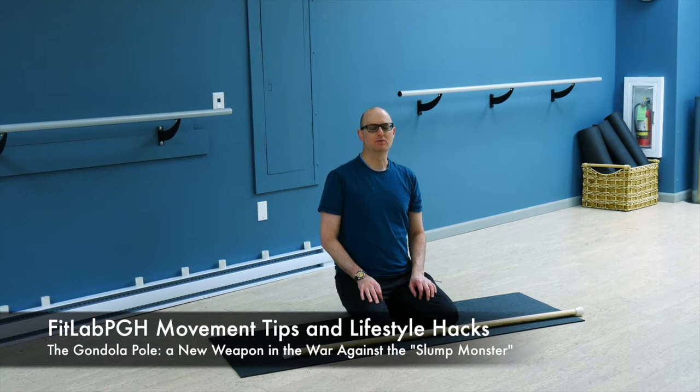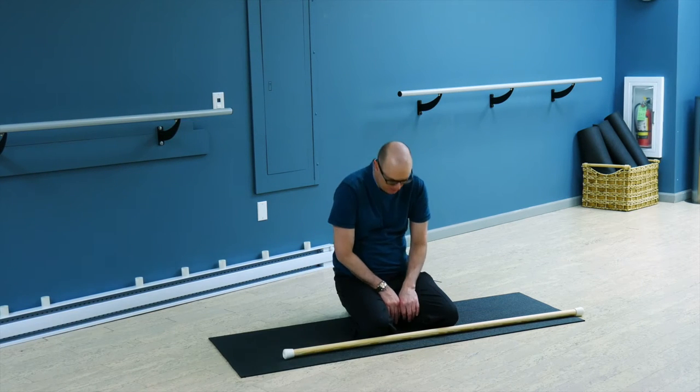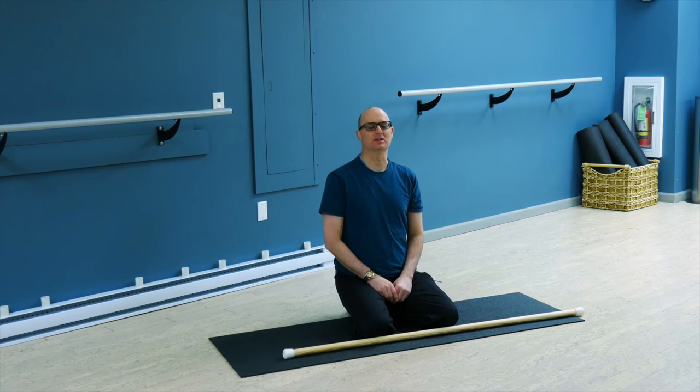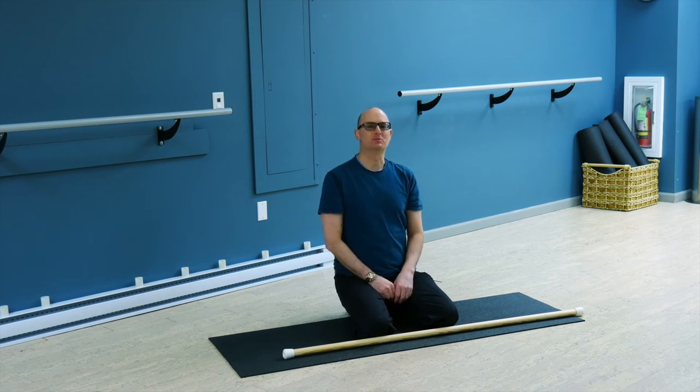If you're watching our movies on a regular basis, you know that we spend a lot of time talking about the posterior chain or things that are going to help get you out of that slump position. If you're thinking, why don't they do anything that talks about the front of the body or anything that makes the pecs stronger or works on stretching the pecs or the anterior shoulder muscles, it's because we find with our clients they're involved in activities that just kind of hunch them all over. We live in Pittsburgh, which is an aging city, so we see a lot of older people. We see the effects of lots and lots of years of not doing Movement Tips and Lifestyle Hacks to help make life more beneficial.